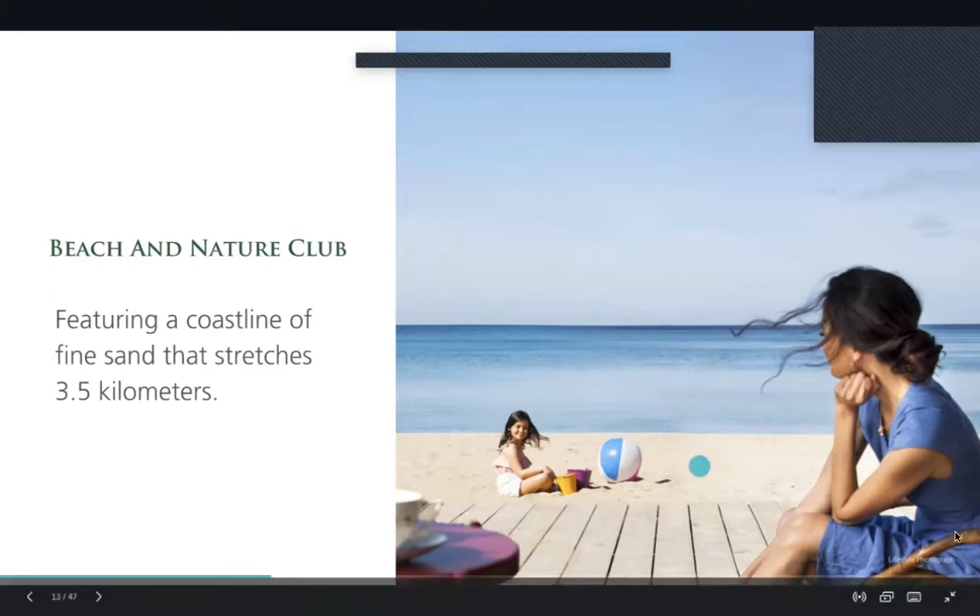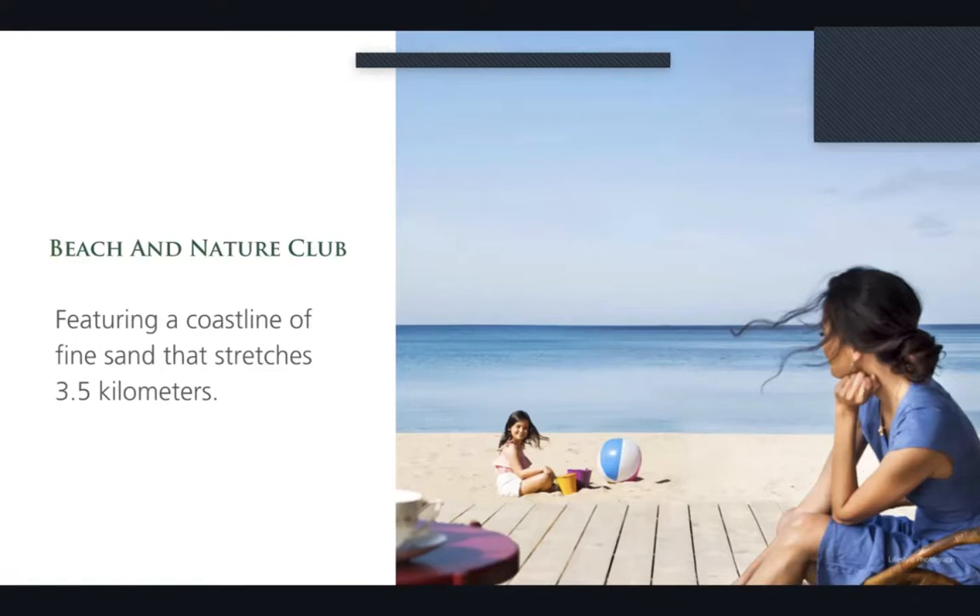Our beach features natural fine sand, unlike in Manila where we only have artificial dolomite, so this is something natural you can look forward to.